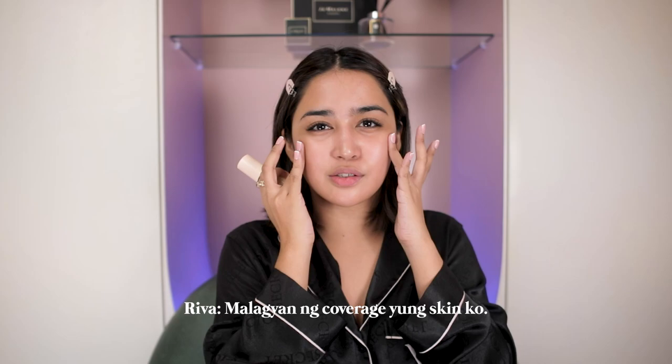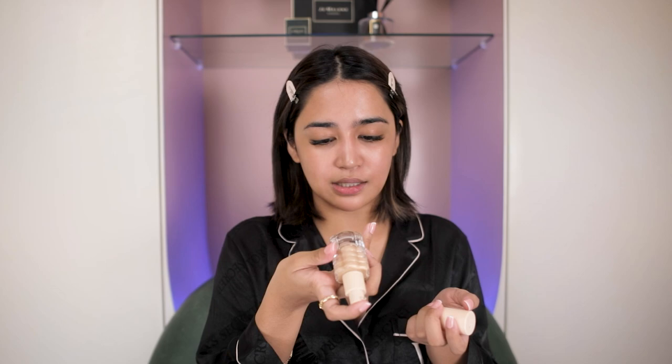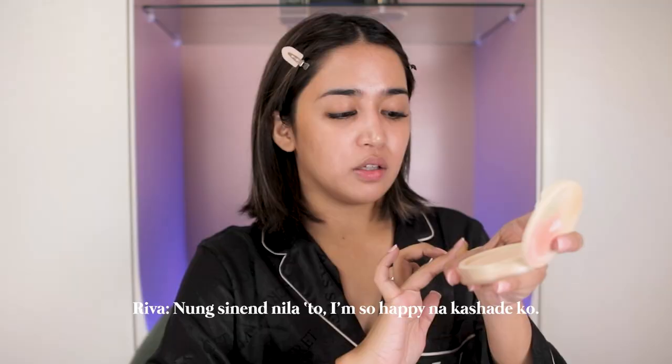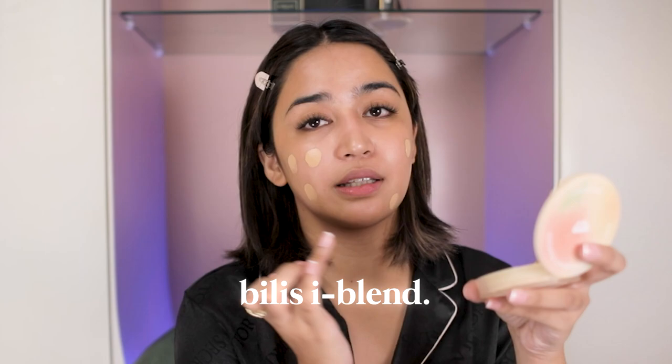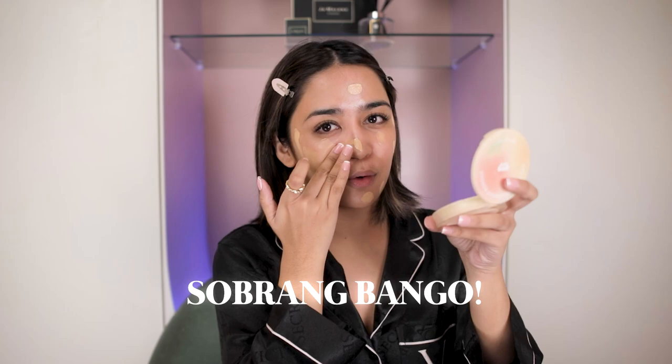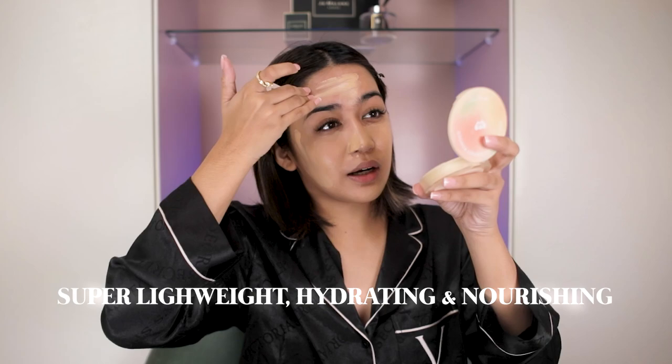Tapos na pala ako mag-prep ng skin. Ang una kong gagamitin is this — Light It Up Skin Tint. Thank you Lord for skin tint! Hindi talaga ako mahilig mag-foundation, pero gusto ko kahit papano malagyan ng coverage yung skin ko. So happy na may skin tint ang Beren Bliss. This is in shade 3, Summer Nectar — ito na yung pinaka-warm na shade nila dahil tayo ay morena. Nagustuhan ko siya ng bonga at sobrang bango. Nagtagal siya sa skin ko up to 24 hours, super lightweight.